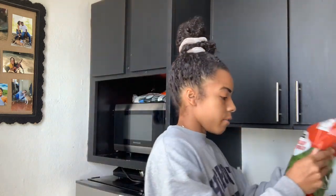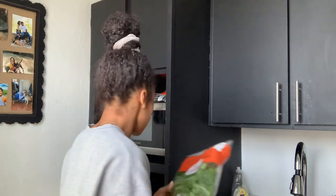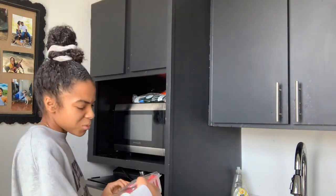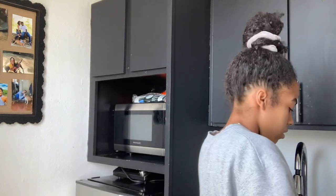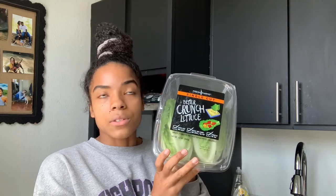One of the kids said this flavor tastes like cherry Sprite, so I'm excited to try it. Then I have spinach — I use this either in my smoothies or in my pasta, and I'm putting it in my pasta this week. I also got more strawberries — I normally get two containers but had some leftover so just got one. And I got some Better Crunch lettuce to use for my sandwiches this week and also for my salad.